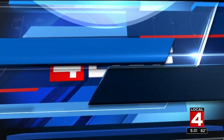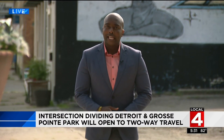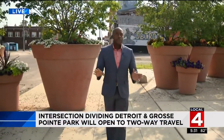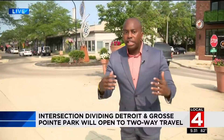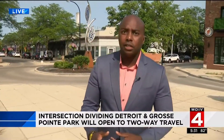Larry Spruill is live with how that is about to change. Good evening, Karen and Jason. Right now I am in the city of Detroit, but if you take a couple of steps this way, I am now in Grosse Pointe. For years, the two cities have been separated by these large flowerpots and then this roundabout right over here. But soon all of this will be gone, though it has mixed reactions from neighbors.